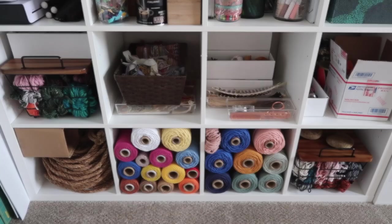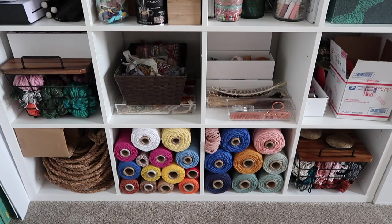Hi, so today I wanted to film a little art studio tour. I recently reorganized this whole room — I kicked out my husband and his work-from-home stuff because he's working in the office now. I've thought about this for a really long time, like how I wanted to lay it out, and I have it set up to cater to my creativity habits and art flow. I don't want this to be too long, so I'm just going to briefly go over everything.